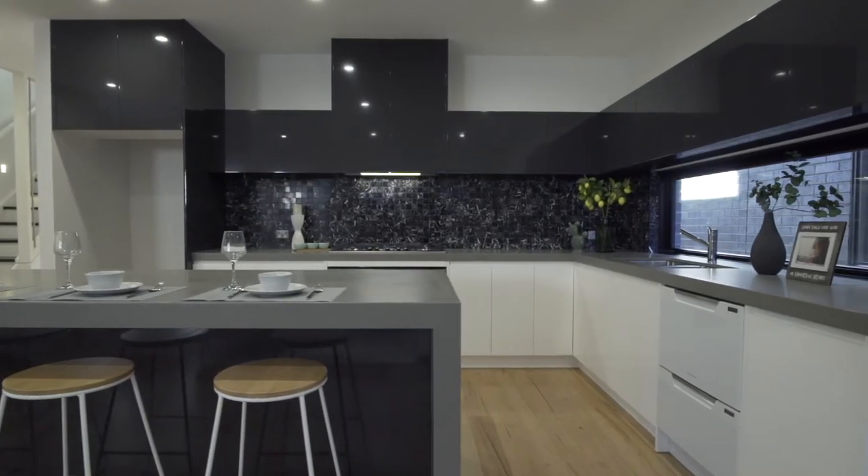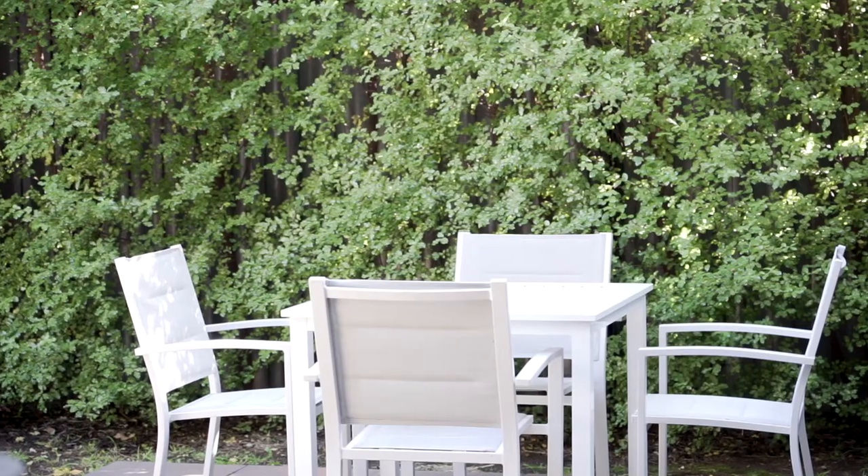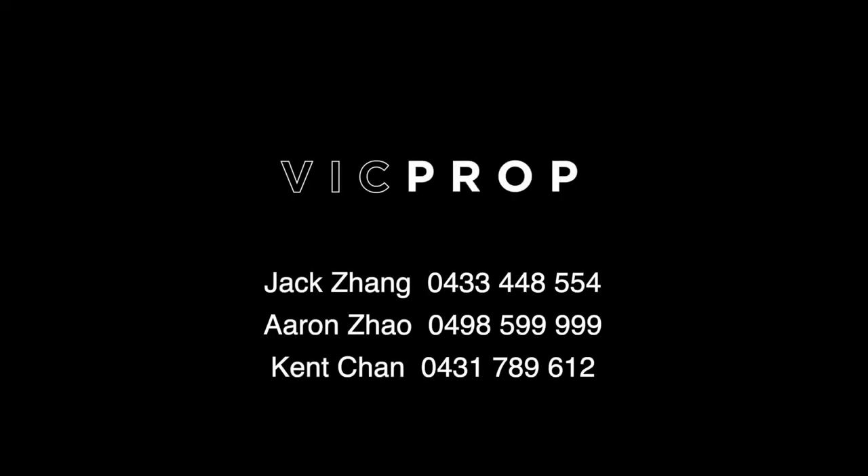If you have any questions or if you wish to book a private inspection, please feel free to call one of us. We look forward to hearing from you soon.